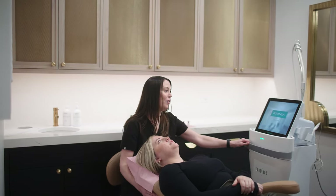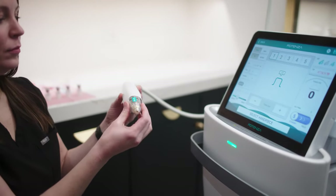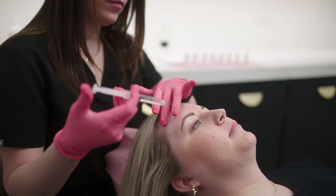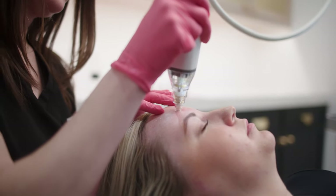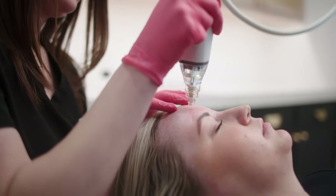We are now using Sculptra with Potenza, a radiofrequency microneedling device, and its one-of-a-kind cushion tip infuses product deep into the dermis to help stimulate collagen and elastin even further. So we're combining two treatments to help soften fine lines and wrinkles, improve acne scarring, and larger pores.